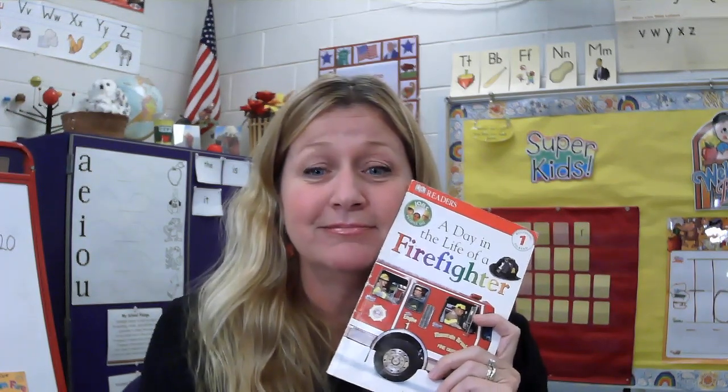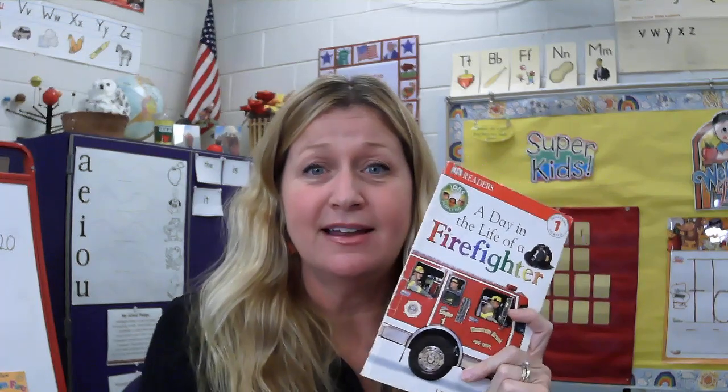What are some things you already knew about fire safety from this book? Talk to a grown-up. What are some things that you learned new when you heard this book? Talk to a grown-up. I hope you have a wonderful day and stay safe. Thanks for listening.